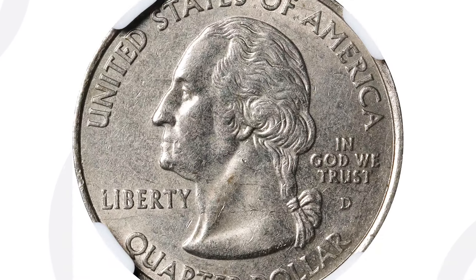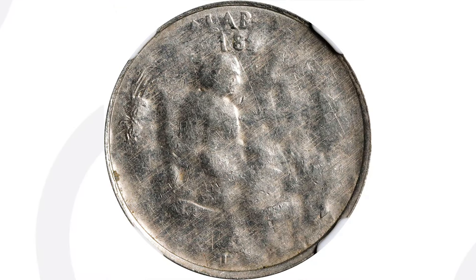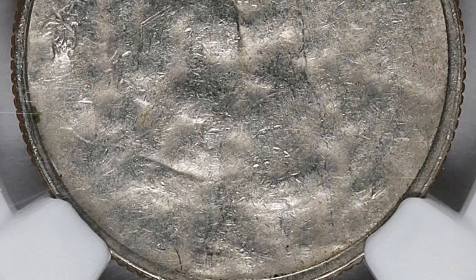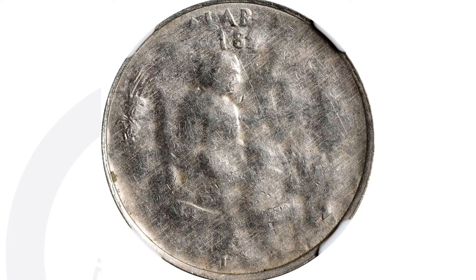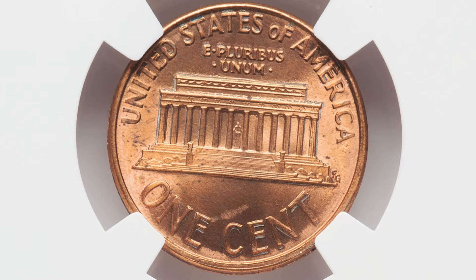Moving on to a state quarter from the year 2003. On the obverse the coin looks pretty normal, but on the reverse it looks very distorted and damaged. However, that is a genuine mint error — this is an Alabama state quarter where the reverse of the coin has been struck through. There are all kinds of different strike-throughs: a piece of thread, cloth, a staple, scrap metal. This strike-through covers the whole reverse of the quarter, and this coin graded at 62 ended up selling for $144 at auction.